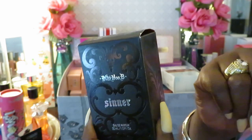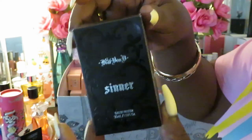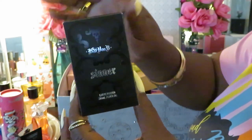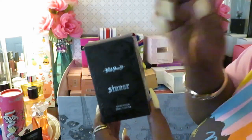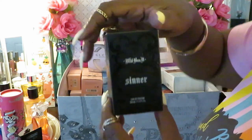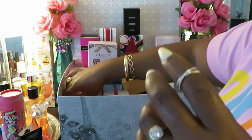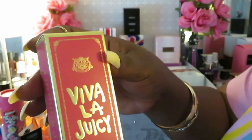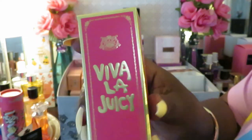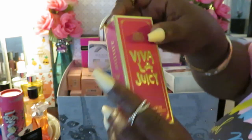Every time I try to get the Saint, it's not in stock — the devil is a lie — but I'm gonna get that perfume. This one, the Sinner, smells really good, so I don't care what it says on the box. And the Viva La Juicy by Juicy Couture — oh, I love this! It smells really, really good. It's sweet — if y'all like sweet, that's what this is.